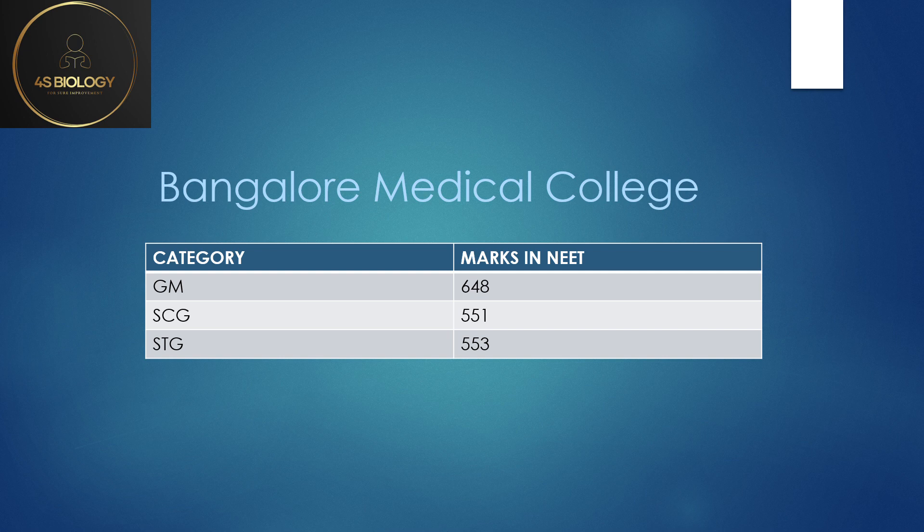First let's look into Bangalore Medical College. As you know, BMC cutoff is always very high. The General Merit lowest cutoff was 648 — this may be up to the mop-up round or second round. So the lowest cutoffs are: General Merit 648, SC General 551, and ST General 553.